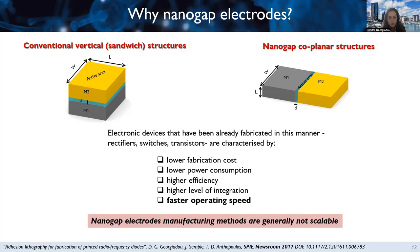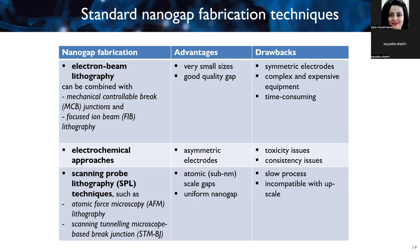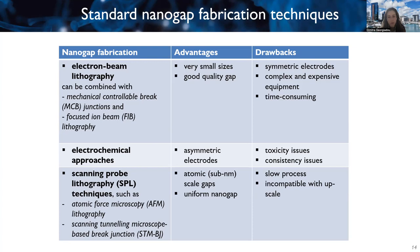Nanogap structures have already been proven to give rise to electronic devices like rectifiers, switches, and transistors, with lower fabrication costs, lower power consumption, higher efficiency, higher level of integration, and most importantly, much faster operating speeds due to the shorter distance between the two electrodes. However, one reason we don't see them more often is that nanogap electrode manufacturing methods are generally not scalable. Currently, to fabricate nanogap devices, one would mainly use e-beam lithography — especially combining it with mechanically controllable break junctions and focused ion beam lithography — but this yields symmetric electrodes with complex, expensive, and time-consuming equipment.